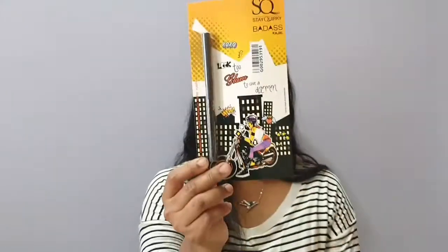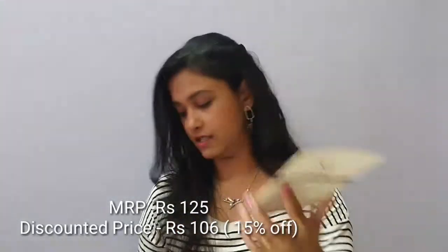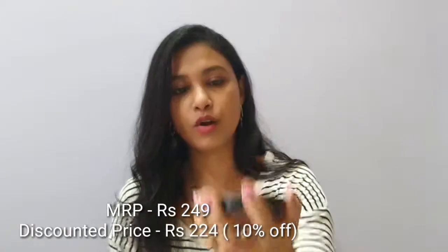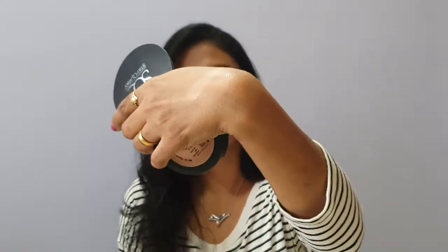Next I got the Stayworky Badass Kajal. Its actual price is 125 rupees and I got it for 105 rupees. After that I also got the Stayworky Compact in the shade 'Honey I Love You Too' — I love that shade name! It has a little powder smell, kind of like the Lakme Compact smell if you've used that. The price is 249 rupees and I'll mention what discount I got down below.